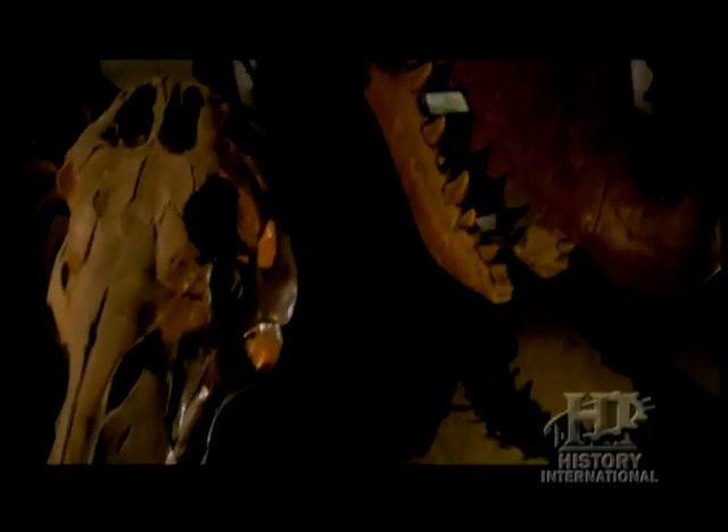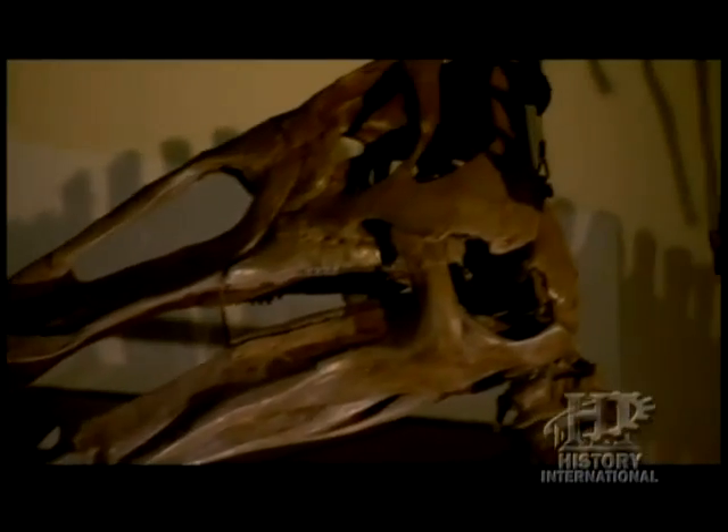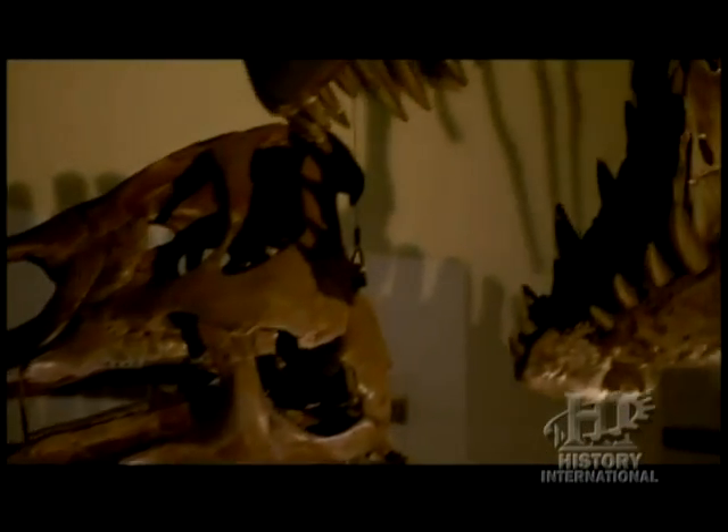But investigators were about to make another discovery: evidence of a third dinosaur. It was the king of the prehistoric kingdom, and it would change everything experts thought they knew about what happened here.